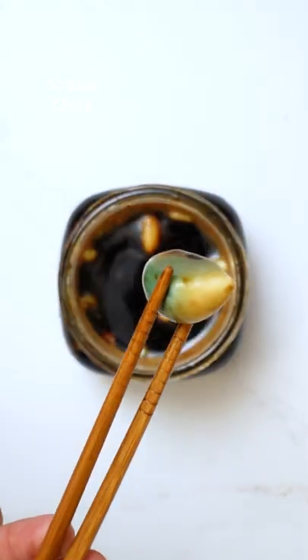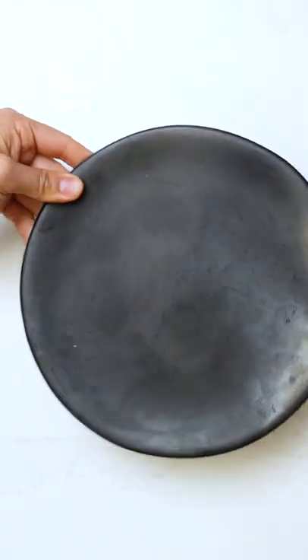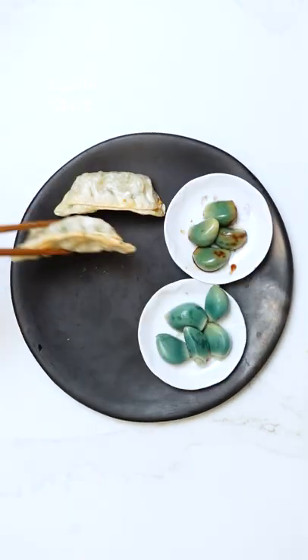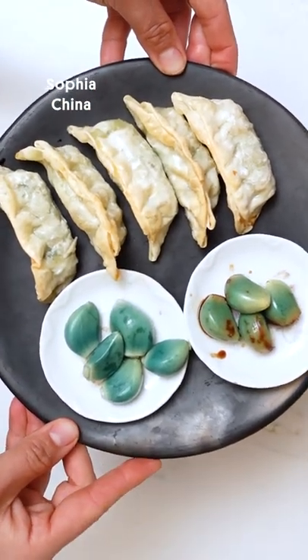I recommend la ba suan. You could call it pickled garlic; however, it specifically is the garlic turning that signature blue color. It's special because it's a blue-green, so it looks like jade, which is often seen as good luck in Chinese culture.